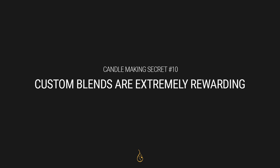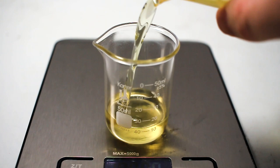Secret number ten is that custom fragrance blends and custom wax blends are extremely rewarding. There's so much creativity involved in candle making, but a lot of people shoehorn themselves into only using one thing or always using the base fragrance oil. I get so much more out of candle making when I make it my own — mixing different waxes together and trying different fragrance blends to see what happens. The outcome becomes more mysterious and more proprietary — it's kind of my thing. The trial and error really leads to a lot of good things, and even the failures push me one step closer to knowing what I should do.